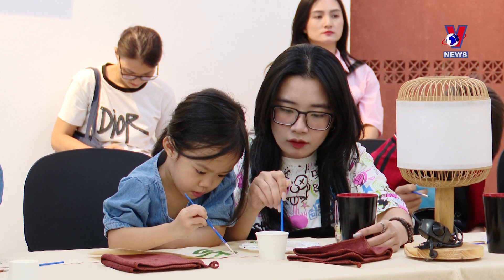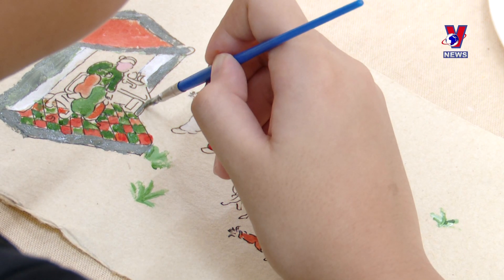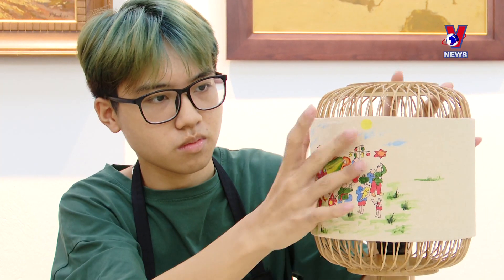During the workshop, participants have the opportunity to decorate their own Puna paper lanterns. Guided by artisans, they can print black outlines, hand-paint details, add colors, or create their own designs.